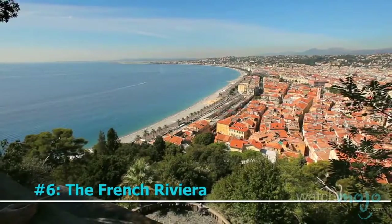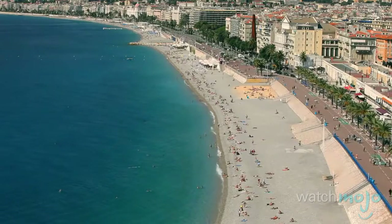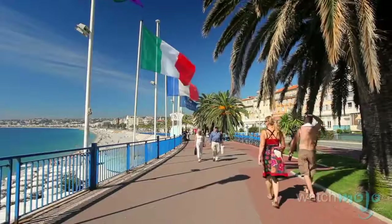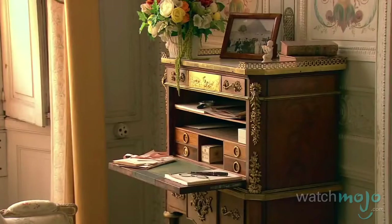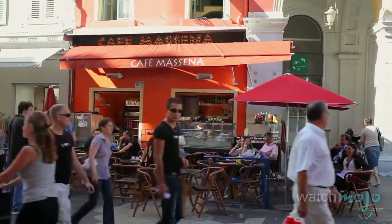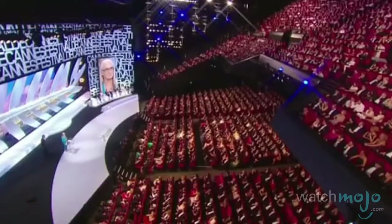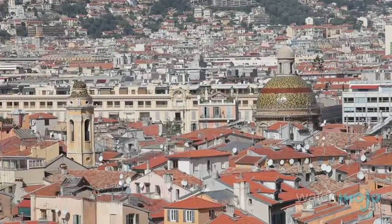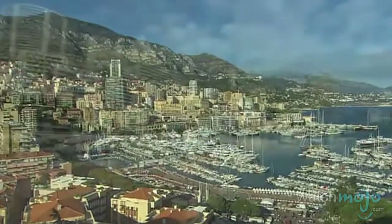Number 6: The French Riviera. Known as the Côte d'Azur, this coastline in France's southeast region is one of the most popular resort destinations in the world, and it doesn't take a rocket scientist to see why. Attracting artists, writers, and celebrities as well as regular foreign tourists, the region boasts a Mediterranean climate, events like the Cannes Film Festival, and water-based activities like yachting and cruising. Its biggest city is Nice, though it also surrounds the sovereign city-state of Monaco.